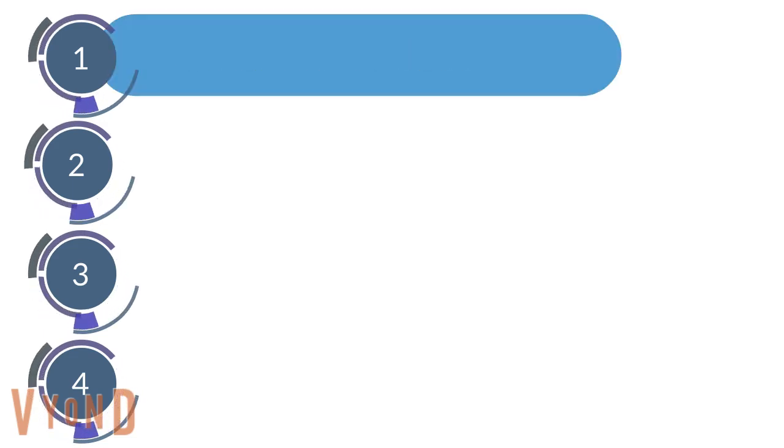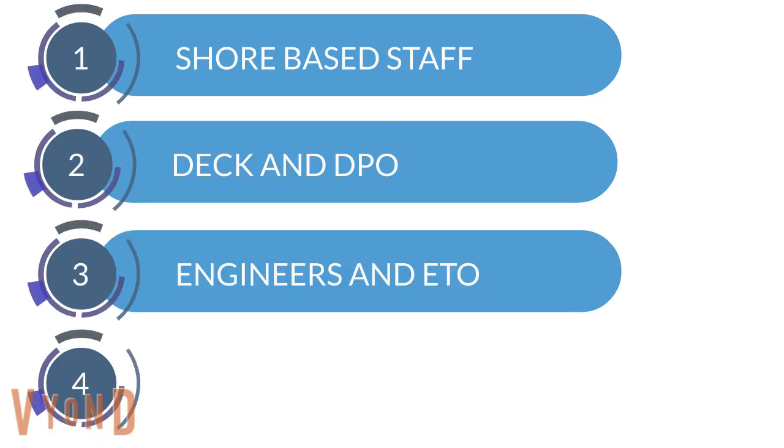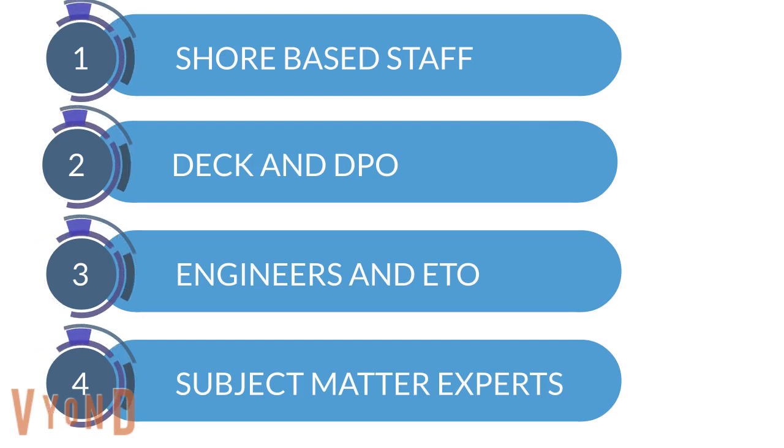We have four professional CPD pathways: Shaw Based, DEC and DPO, Engineer and ETO, and Subject Matter Expert — each tailor-made to a job role within the dynamic positioning industry.